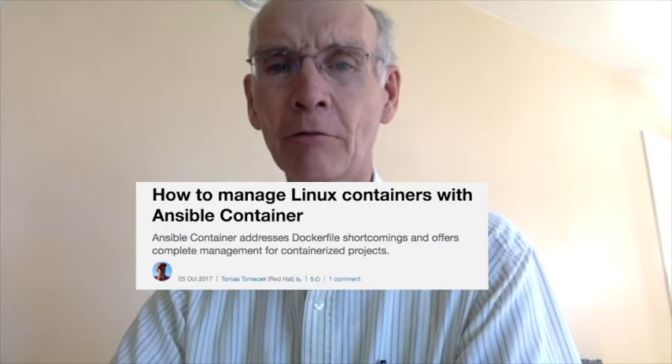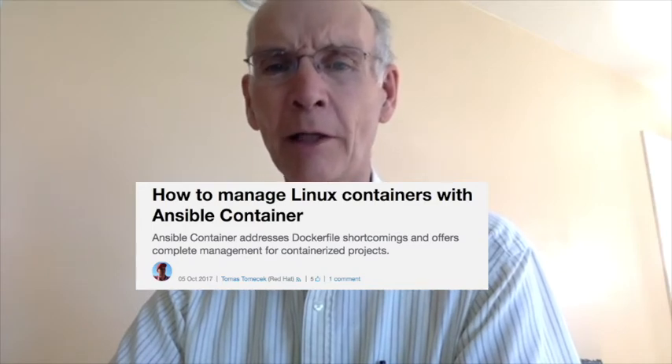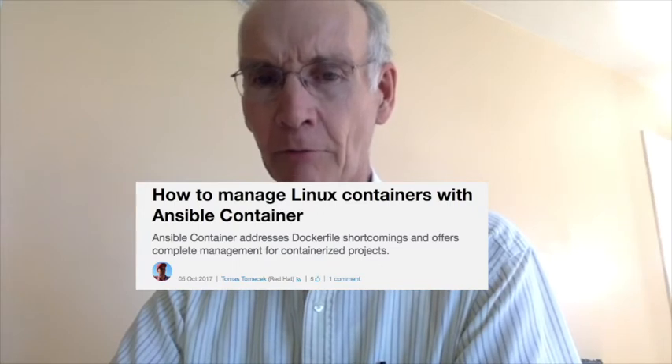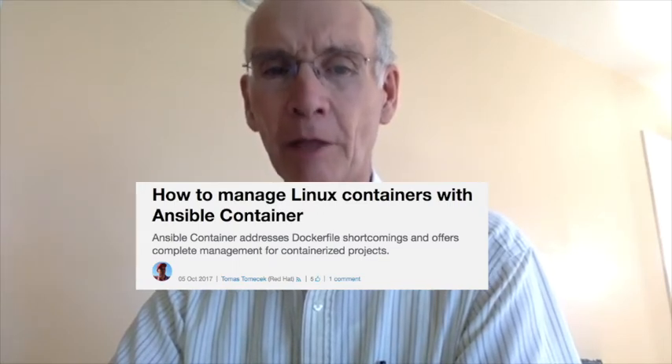At number 2, how to manage Linux containers with Ansible container. Tomas Tomacek, senior software engineer at Red Hat, writes about how you can pair Ansible with the Ansible container tool for the complete life cycle of your containerized application.